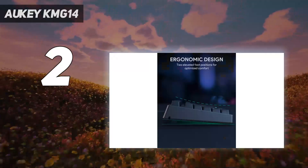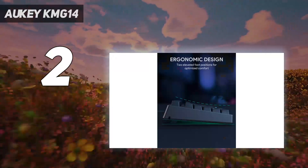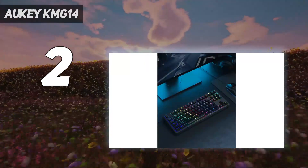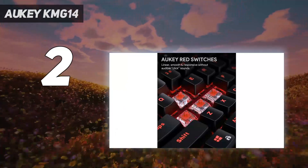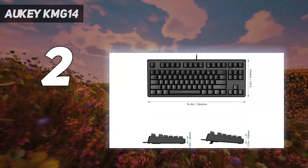The Aki KMG14 also uses double-shot ABS keycaps, which is surprising given how cheap this mechanical keyboard is. It comes with a keycap puller to make it easier to swap out the keycaps with something a little snazzier — a nice touch that some other manufacturers with less fortunate-looking keycaps haven't thought to include.